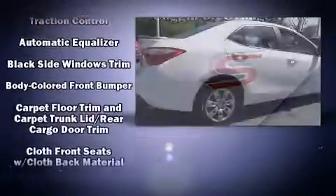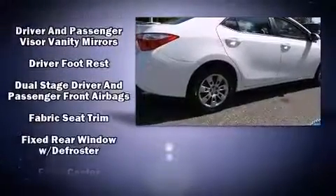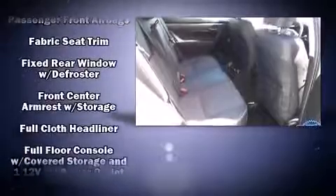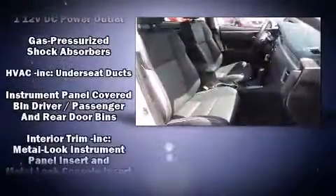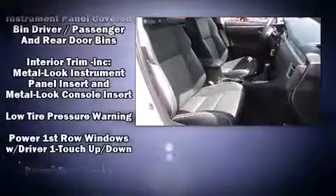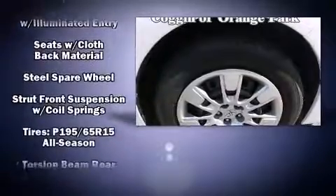Toyota ensures the safety and security of its passengers, with equipment such as dual front impact airbags, head curtain airbags, traction control, brake assist, ignition disabling, and ABS brakes. This car was designed with safety in mind, allowing you to drive with even greater assurance.